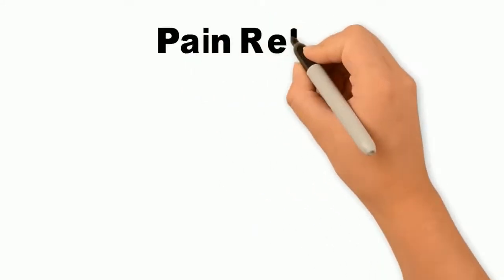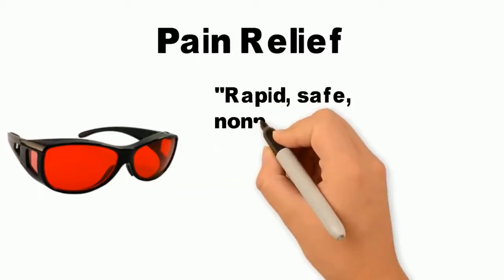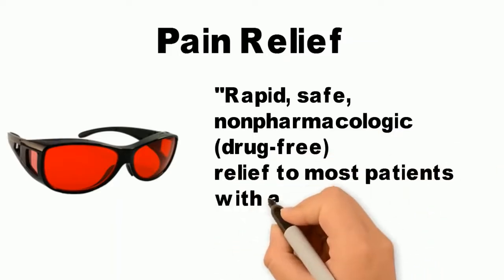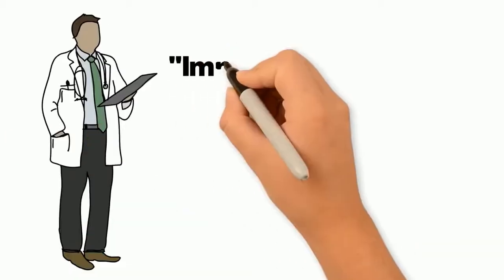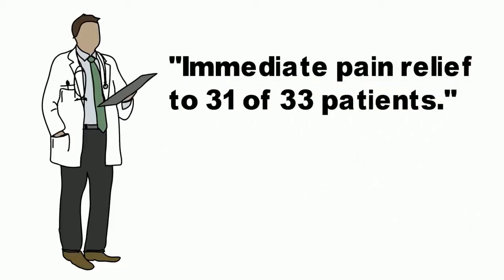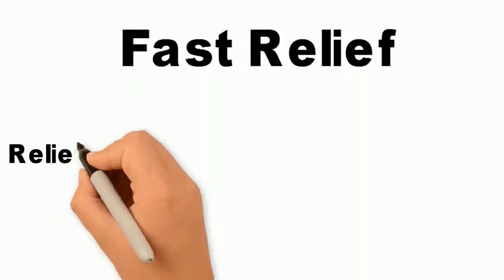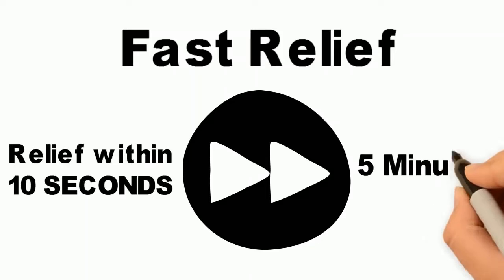A 2005 study found that red lenses could not only prevent migraines, but could dramatically alleviate the pain of migraines as they occurred. The study found that red tinted contact lenses provided rapid, safe, non-pharmacologic relief to most patients with acute migraine pain. The researcher reported that red lenses brought immediate pain relief to 31 of the 33 patients, and all but five had total pain relief. Five patients even reported complete relief within 10 seconds, and for most patients, pain relief began within five minutes.